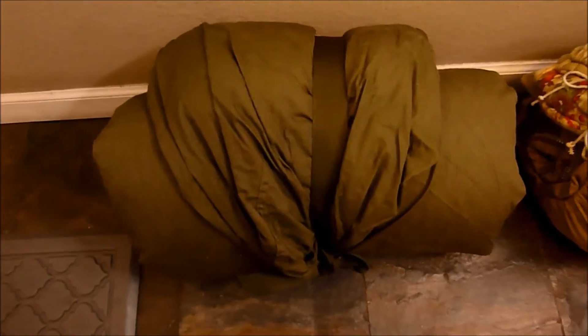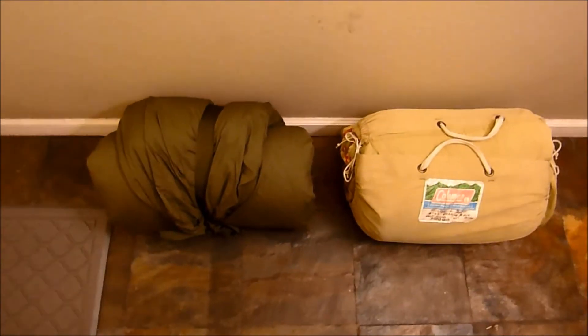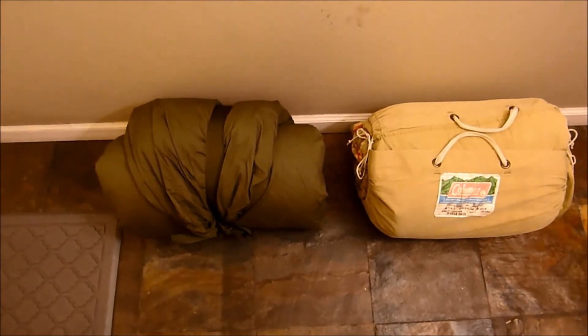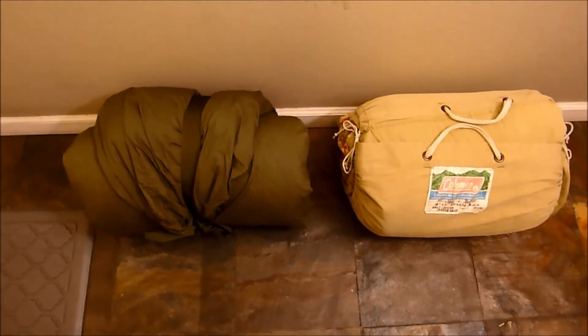I'll include some photos after this video so you can check it out. $10 for these two — they could turn out to $100, $150. Not bad for a five-minute thrift store run.